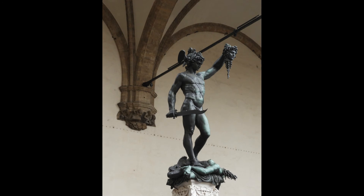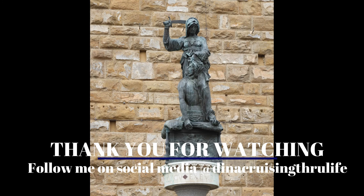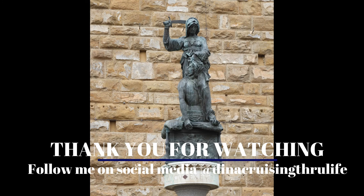In part two, we'll be able to see the original location where David stood, as well as some other art pieces and more of the city of Florence.